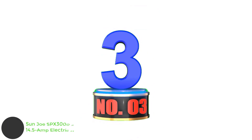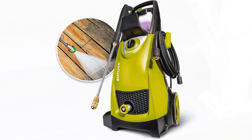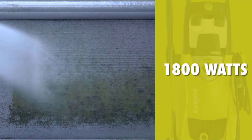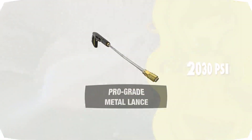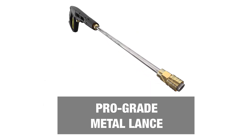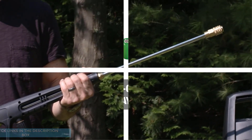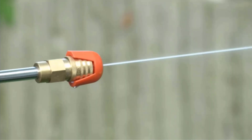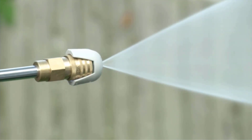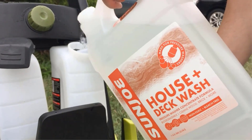Number 3: Sun Joe SPX3000 2030 Max PSI 1.76 GPM 14.5 Amp Electric High Pressure Washer. This Sun Joe electric pressure washer is an excellent budget-friendly pick, one of the lightest models we tested at 27.6 pounds. The highly rated model delivers 2,030 PSI with a maximum flow rate of 1.76 GPM. During our testing, we liked that the dual detergent tanks could house separate cleaning solvents. Five quick-connect spray tips allowed for versatility to complete an array of cleaning tasks, from decking and siding to cars and boats.